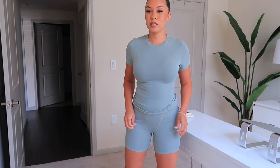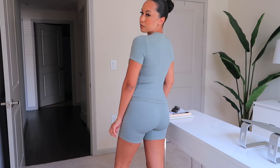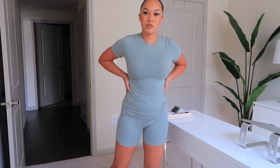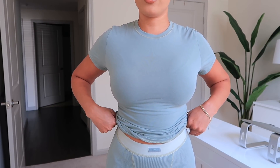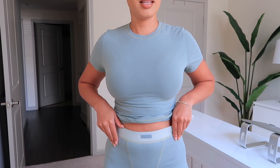The boxers probably could have been a small since they're a little bit loose, but I didn't want to size down because I want to wear these out — and in a small I feel like they'd be see-through. In a medium they're definitely not see-through. The shirt fits so nice, snug, and flattering. I love this set and I love the sage green color. This is the only boxer style that has a different-tone waistband.